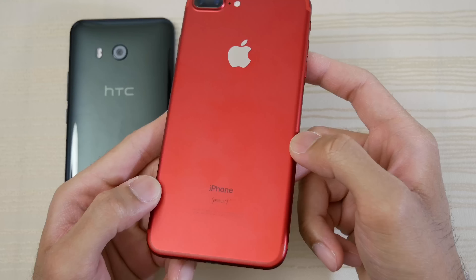All right, let's open Temple Run 2 — iPhone pulling ahead here by a bit. Stop the game right there. Next up, let's open Angry Birds 2 — go! And we have the iPhone pulling ahead on this one also. And finally the U11 launches this game.